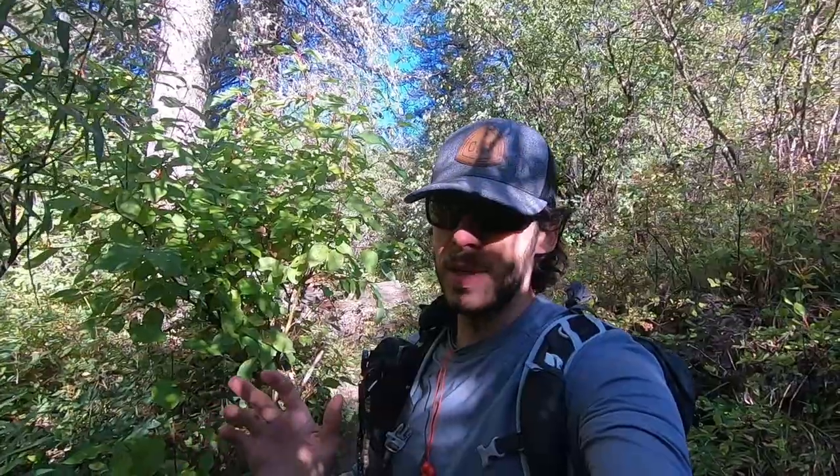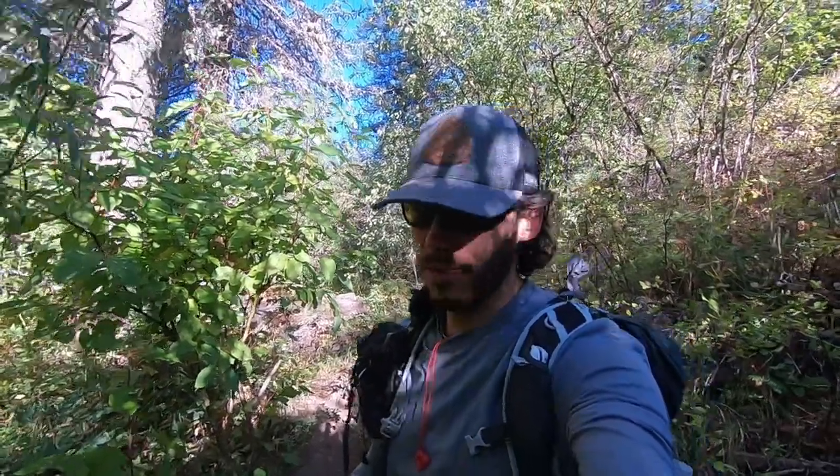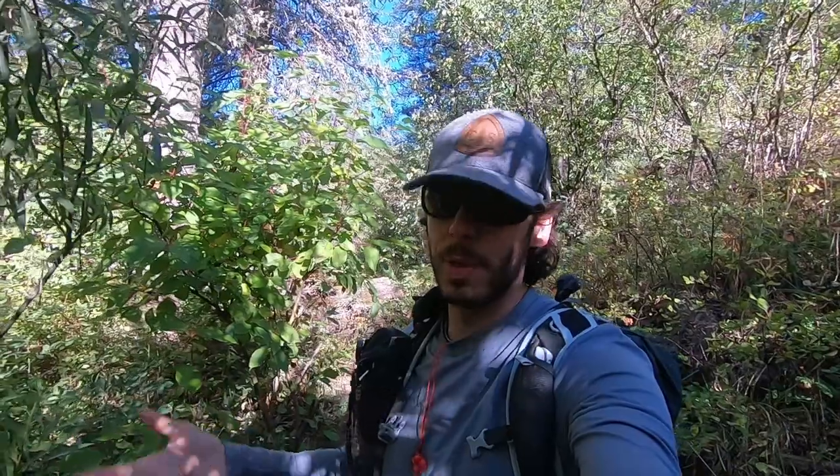I talked to someone who gave me some fly recommendations. Shout out to Andy for helping me out here. He said to go with the infamous pink worm, which is kind of a San Juan worm variation. And then I tied up some variations of the infamous pink worm. Mine have a kind of a red body made out of yarn instead of orange dubbing.